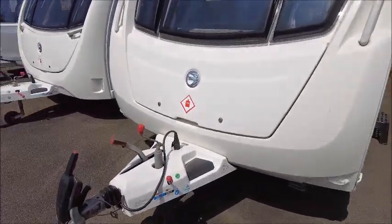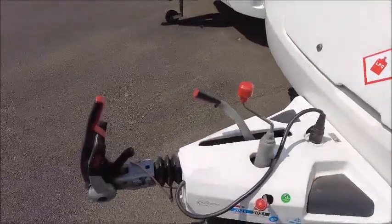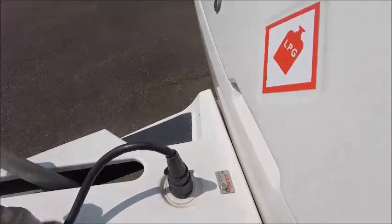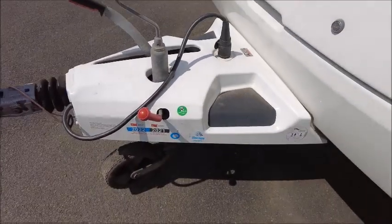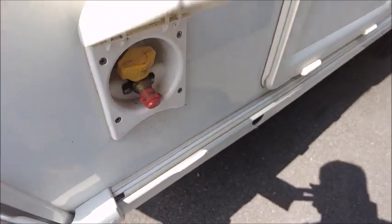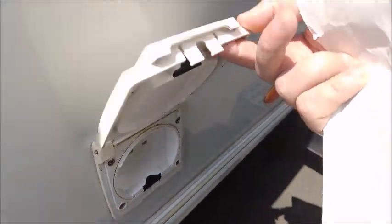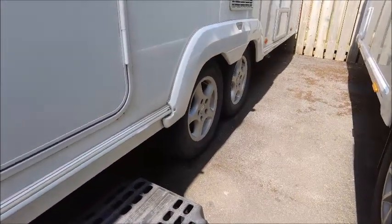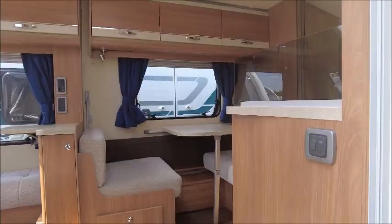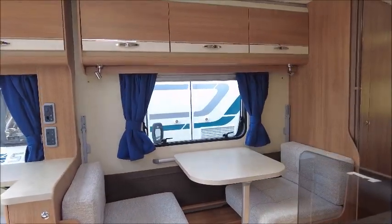This is a 2014 model. We can see we've got the Alco stabiliser hitch on the front, and this model's got Alco ATC. It's been through the workshop last year and had a service. There is a gas drop point with the valve and the EHU mains socket. This is quite a large model — it's built on a twin axle with an empty MTPLM of 1800kg.